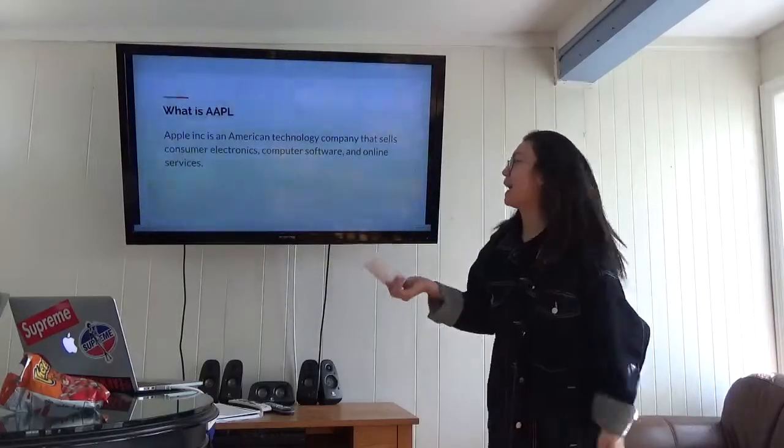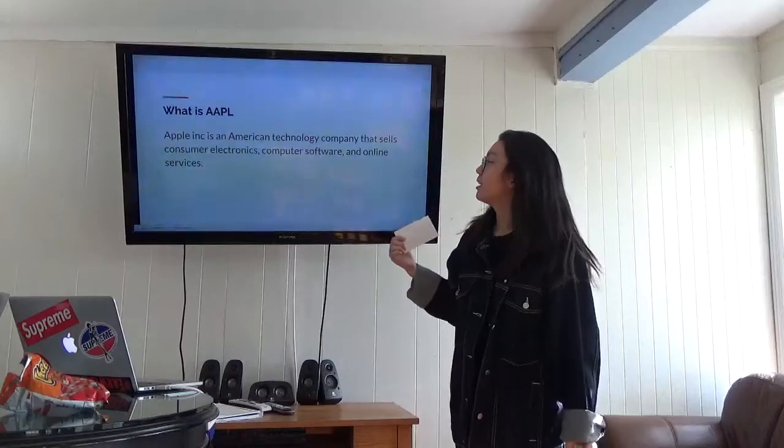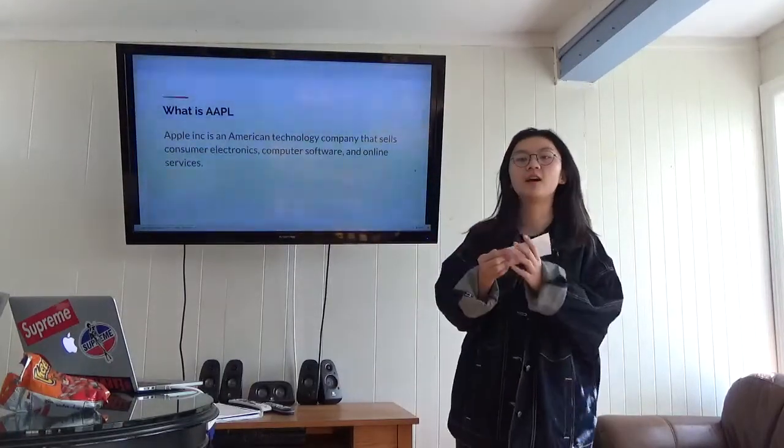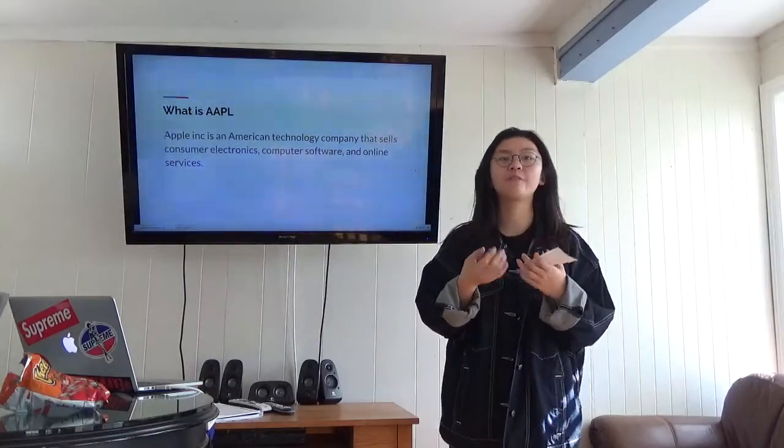So what is Apple? Apple Inc. is an American technology company that sells consumer electronics, computer software, and online services. For example, like the iPhone we all use, iPad, and FileMaker.